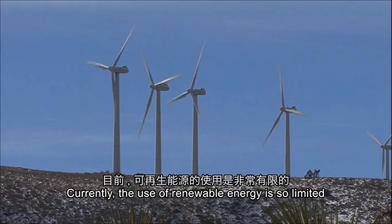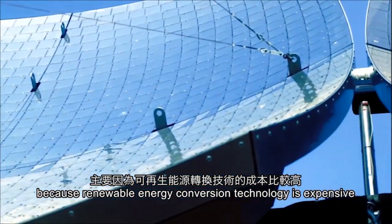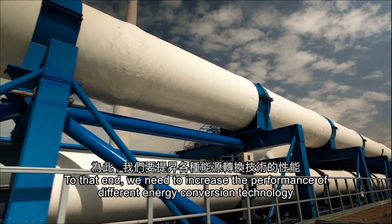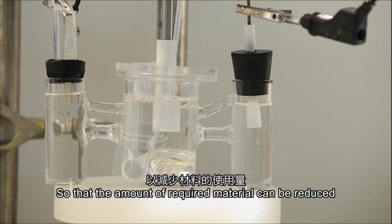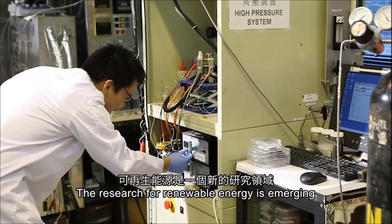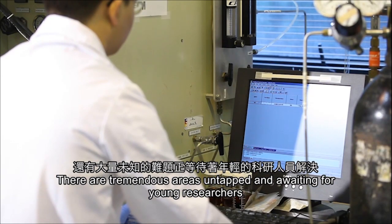Currently, the use of renewable energy is so limited because renewable energy conversion technology is expensive. We must reduce the cost. To that end, we need to increase the performance of different energy conversion technologies so that the amount of required material can be reduced. The research for renewable energy is emerging, and there are tremendous opportunities waiting for young researchers.